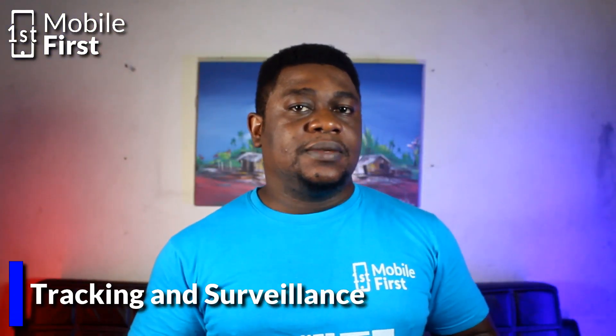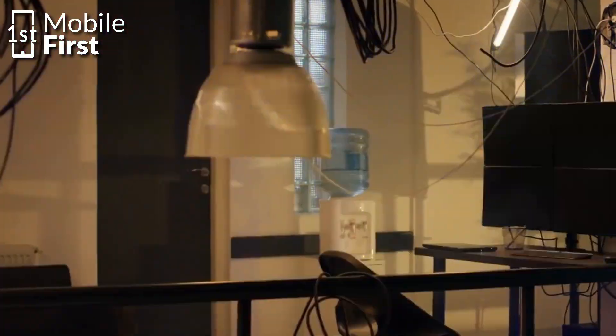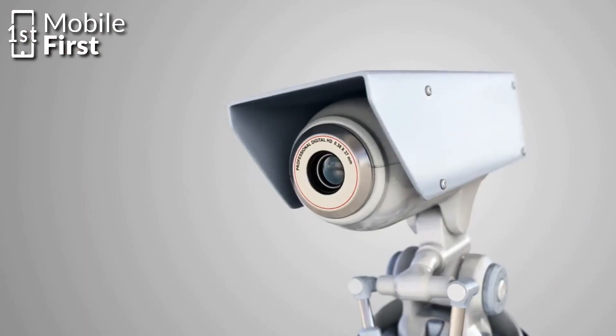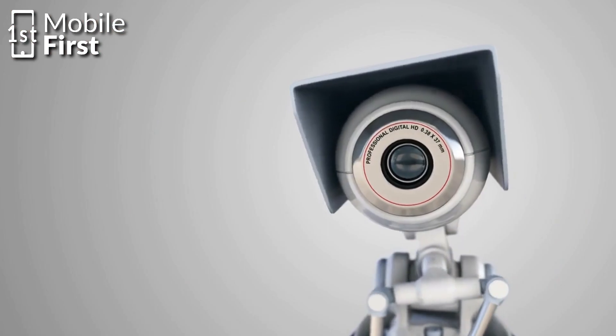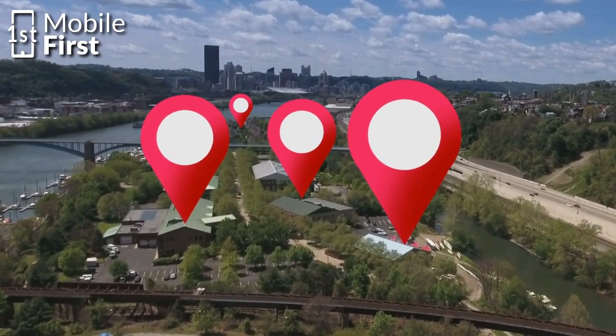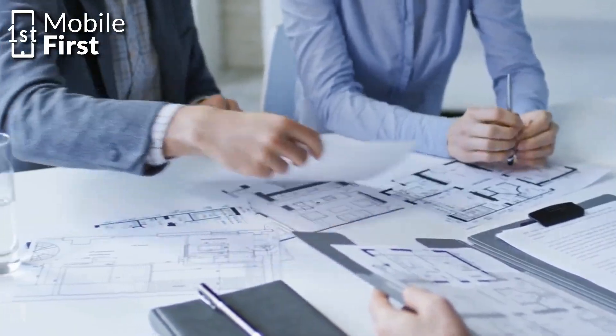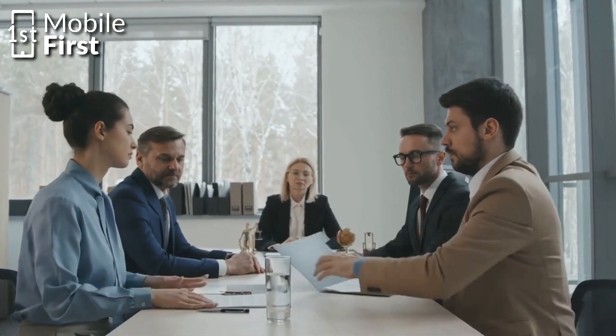Number six: tracking and surveillance. Unfortunately, if someone has your IMEI number, they can track your location and movements, potentially putting you at risk. It's important to keep your IMEI number confidential and only share it with trusted parties. Additionally, some apps and services may collect your IMEI number for tracking and advertising purposes, so be sure to check privacy policies before downloading or using any new apps.